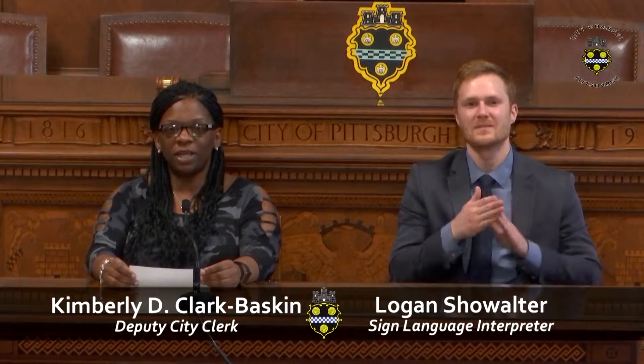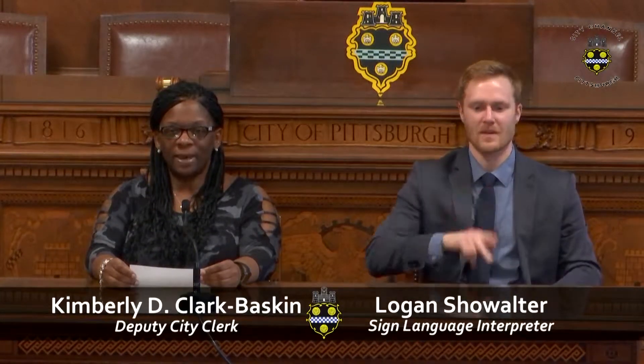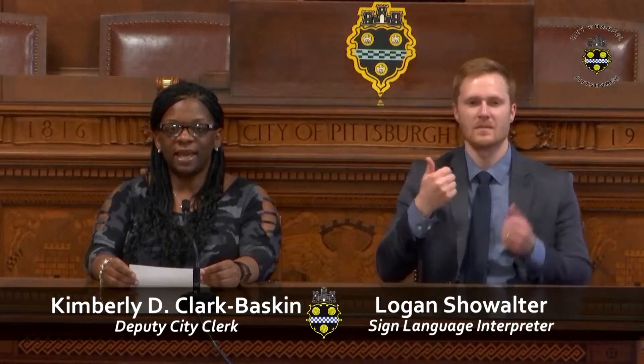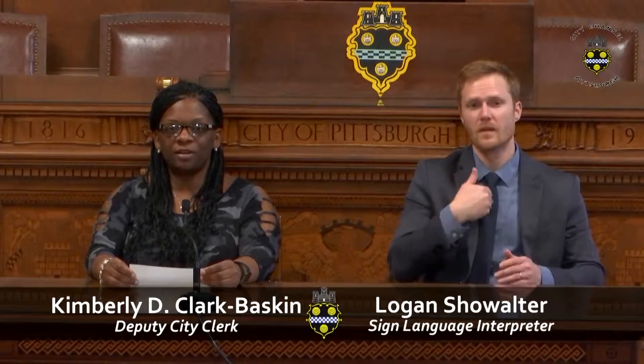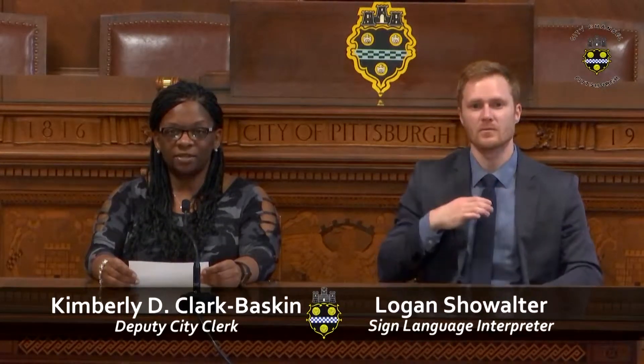Hello and welcome to Pittsburgh City Council's public hearing for Wednesday, May 8th, 2019. My name is Kim Clark Baskin and I'm your Deputy City Clerk. With us today we have our sign language interpreter, Logan Showalter. The following is a piece of legislation to be heard by Pittsburgh City Council: Bill Number 1492.